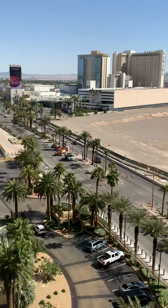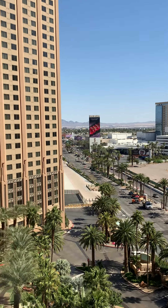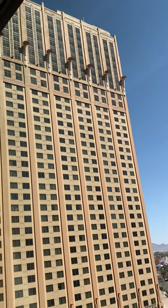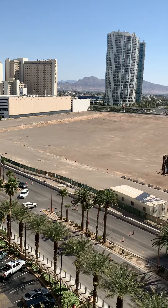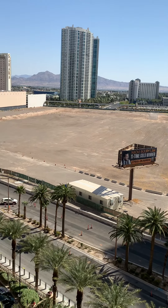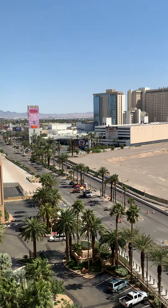This is an absolutely beautiful resort. The pool area is fabulous — you will see that later. Okay, this is the Hilton Grand Vacations King Studios Suite on Boulevard.